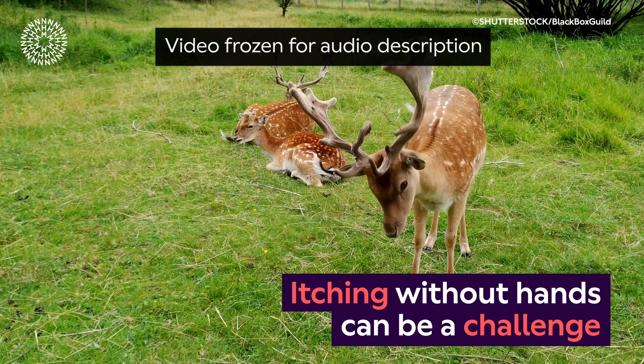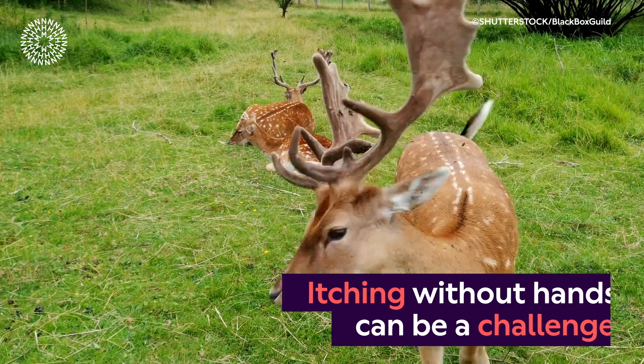A doe and a stag lie on green grass in the background. In the foreground, a stag on its feet squirms and moves its head towards its tail. On-screen text reads: 'Itching without hands can be a challenge.'